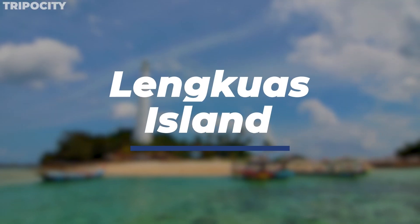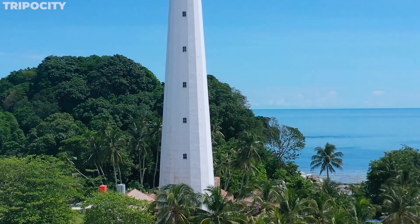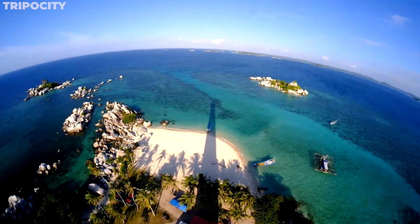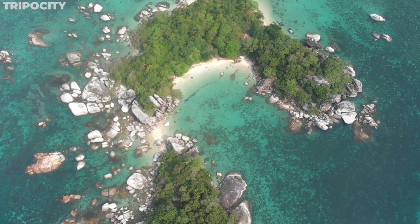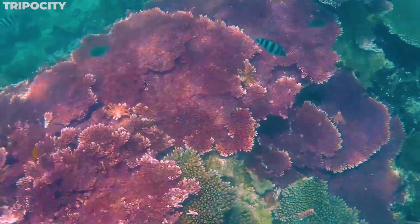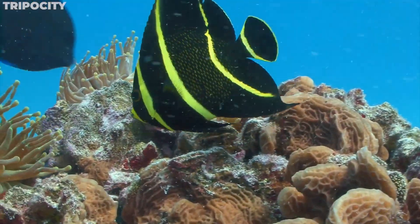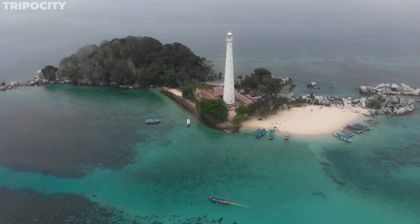Lengkwas Island. Journey with us to Lengkwas Island, a hidden gem in the Belitung Archipelago. Dominating the island is a 19th-century lighthouse built by the Dutch colonialists, which you can climb to witness a breathtaking 360-degree view of the surrounding islands. But it's beneath the waves where Lengkwas truly shines — the island is encircled by crystal-clear waters and vibrant coral reefs offering an underwater paradise for snorkeling enthusiasts. Here, amidst the rich biodiversity, you might spot clownfish, angelfish, and even sea turtles. Lengkwas isn't just an island — it's a beacon for both history and natural splendor.